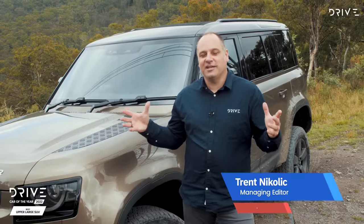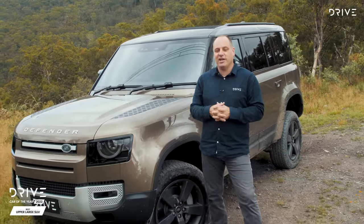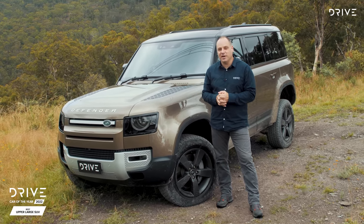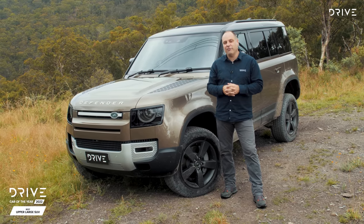It's been raining all week and it's finally stopped, with still a bit of cloud in the sky, but at least it's not raining on us so that we can announce the winner — a worthy winner for Drive Car of the Year 2022. Best upper large four-wheel drive is this vehicle, the Land Rover Defender.